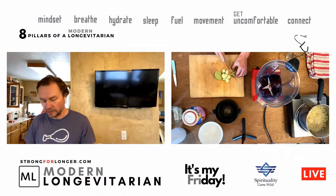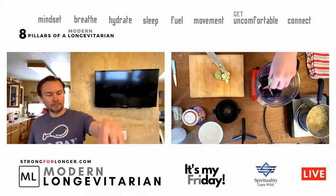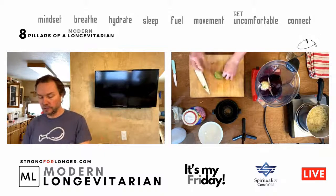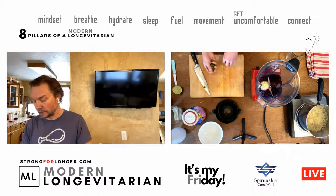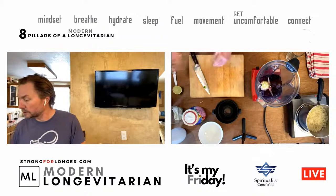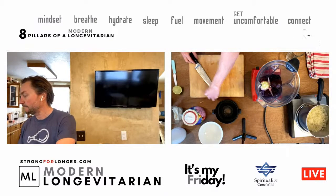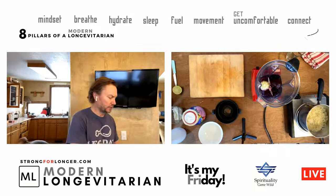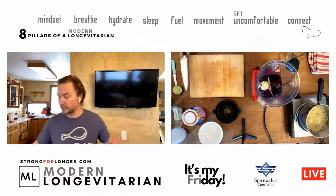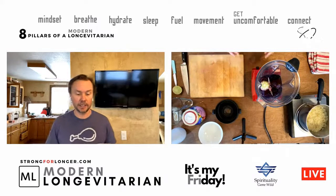Being on keto, your palate changes. You don't need food that's quite as sweet. When you do break down and have something with sugar, honey, or agave, it's going to taste super sweet. My palate has changed over the years — I don't really need any of that type of stuff.